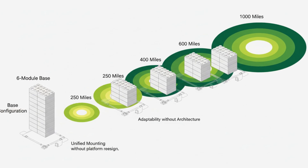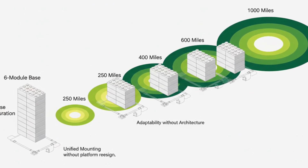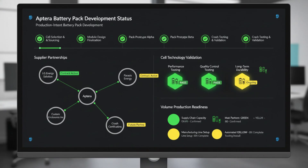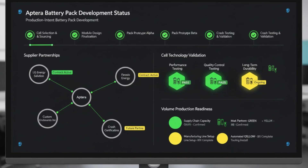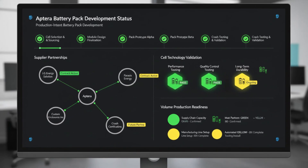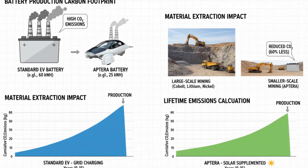This mix is important because it delivers very high energy density while keeping costs and weight lower than older formulations. Energy density is everything when efficiency is the goal. Aptera doesn't want excess mass. Every extra pound demands more energy to move, which demands a larger battery, which adds even more weight. Instead of falling into that trap, Aptera chooses cells that store more energy per kilogram so the entire vehicle can stay exceptionally light.